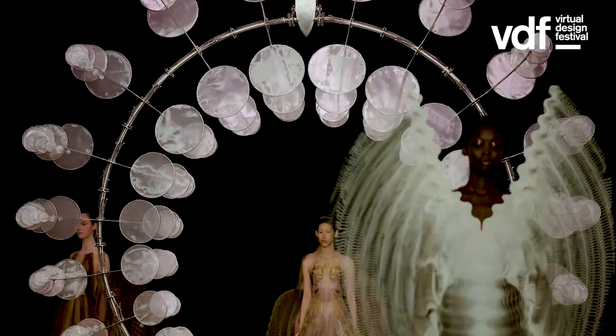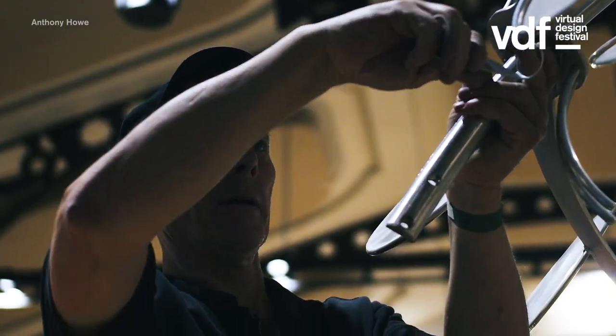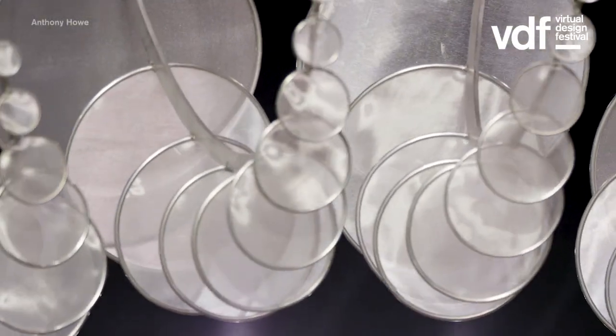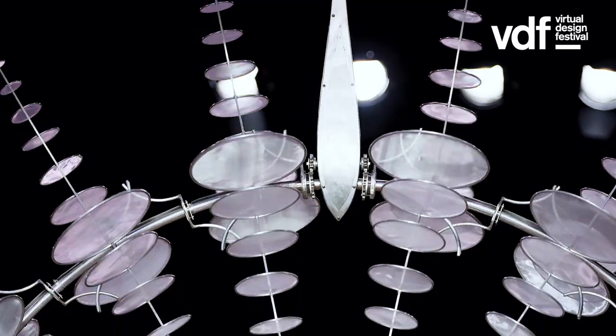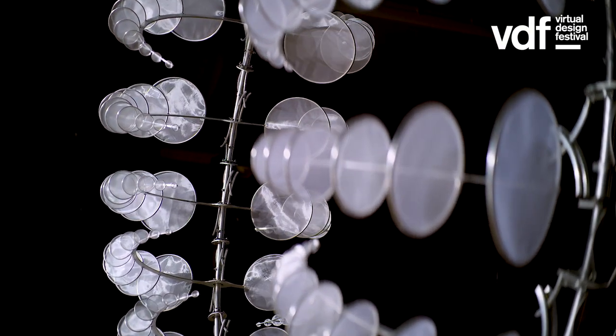From my hypnosis collection, the main collaboration was with Anthony Howe, a kinetic sculpture artist. His sculptures are really creating an optical illusion that is quite infinite, and that was also the inspiration behind that collection.